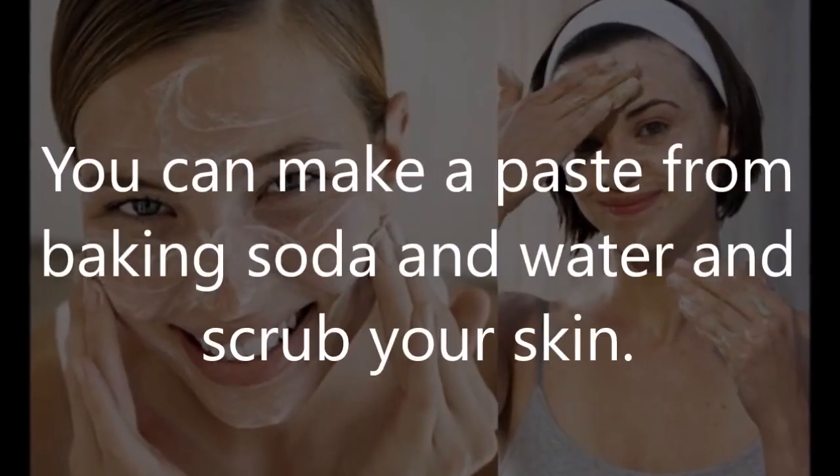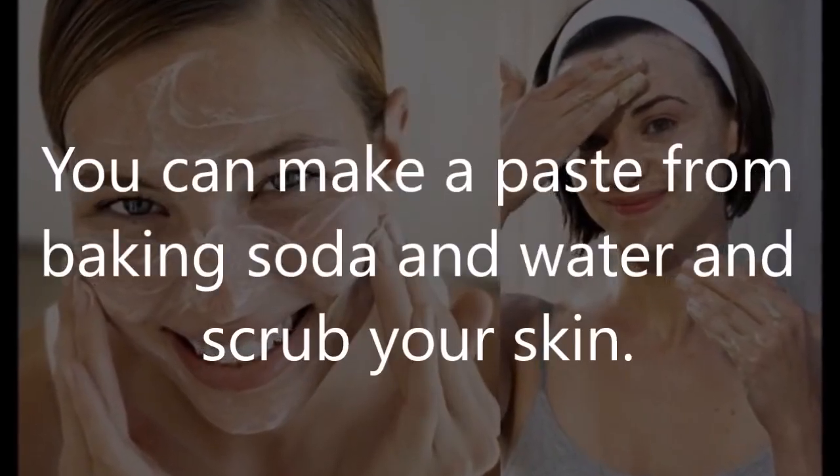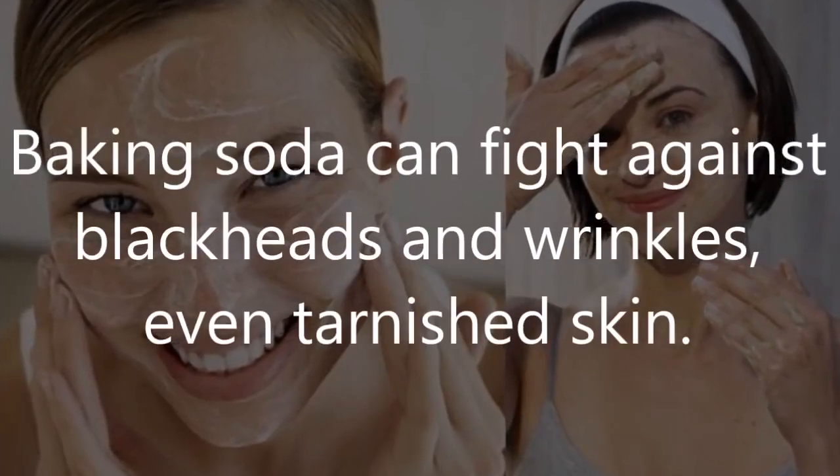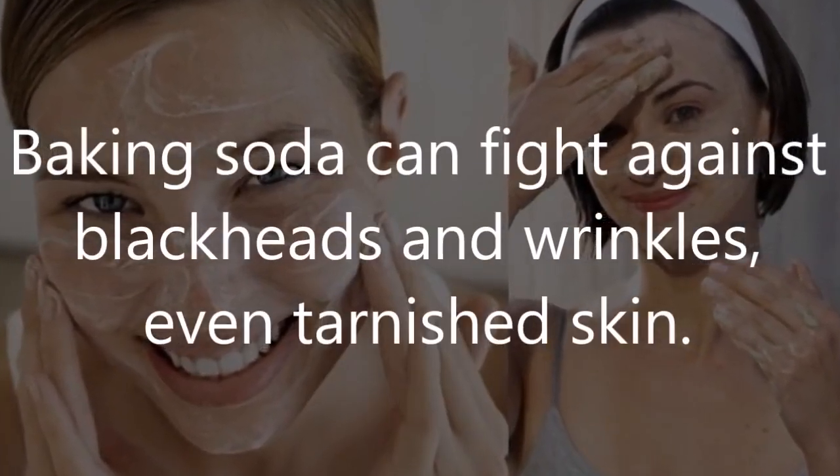Number 5: Scrub. You can make a paste from baking soda and water and scrub your skin. Baking soda can fight against blackheads and wrinkles, and even tarnished skin.